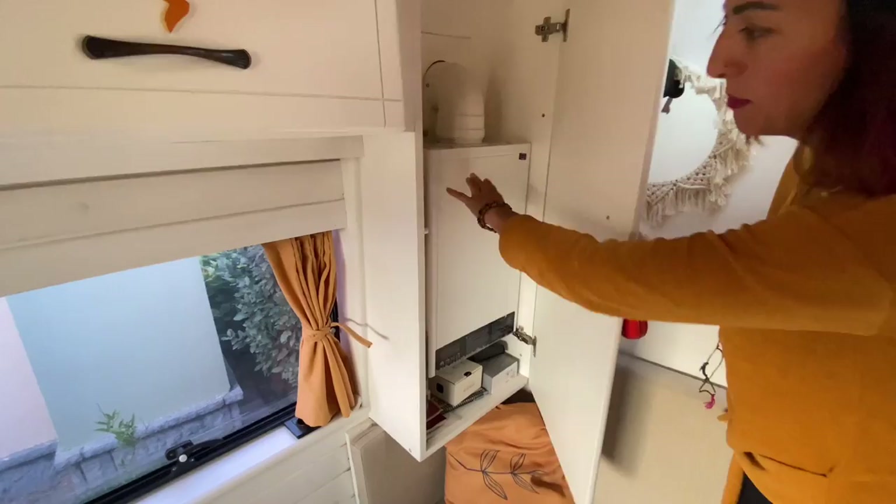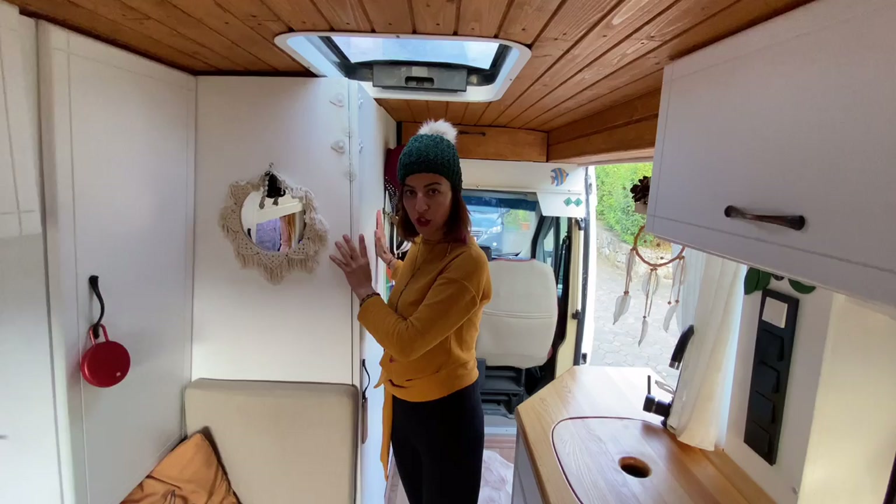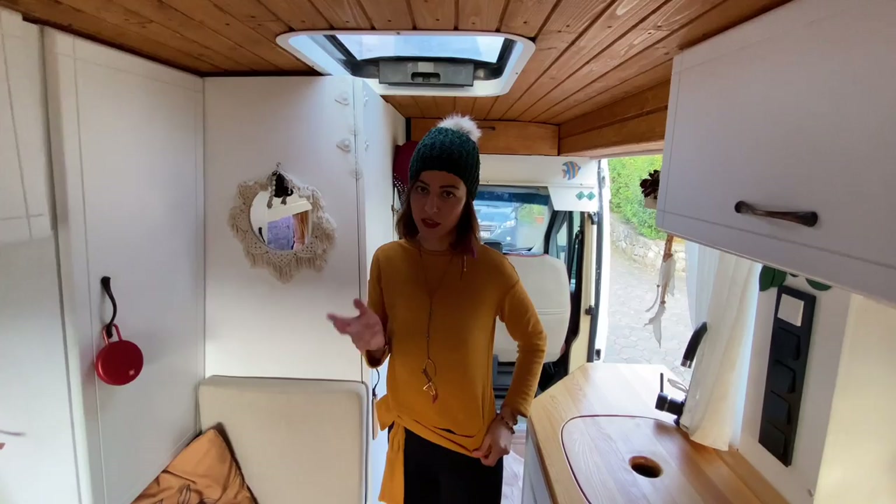Burada şofben ve kitaplık var. Karavanda boş bulduğunuz yerleri kullanıyorsunuz. Şofbeni duşun içine de alabilirlermiş; öyle olsaydı burası daha rahat olurdu. Şu anda değiştirmek istediğim şey o.